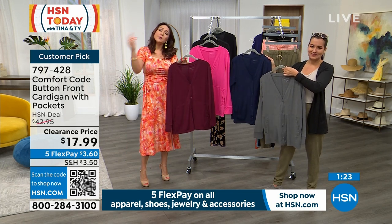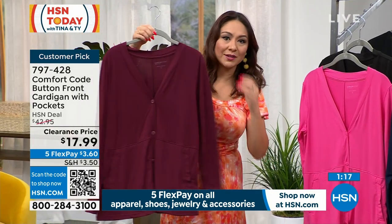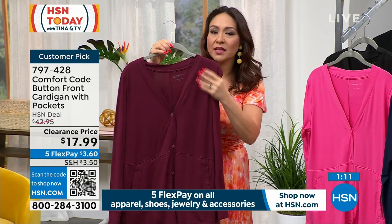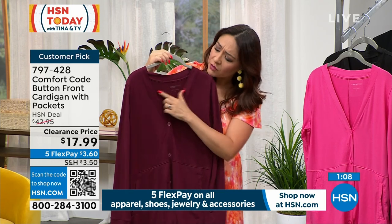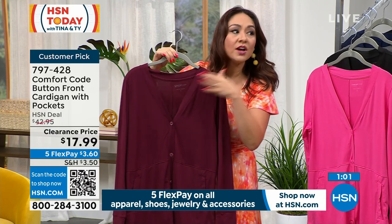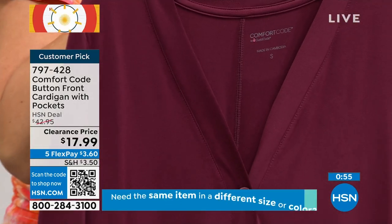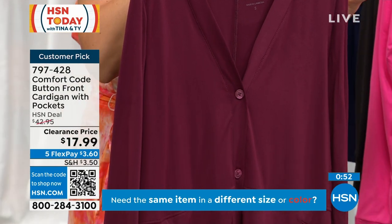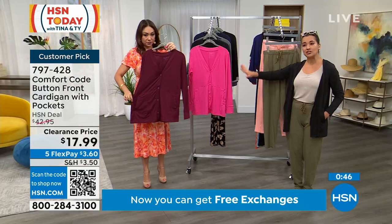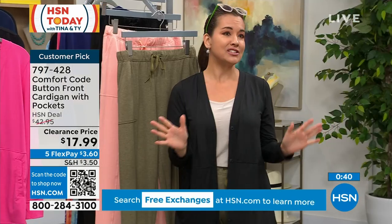For $17.99, people made this a customer pick when it was over $42. It's the perfect weight — long sleeve but not chunky, not heavy, not too light. It's literally between a light to medium weight. And Comfort Code doesn't put in any tags — it's heat-set on the garment, so there's nothing itchy or scratchy to cut out. Soft seams, no tags, buttery soft fabrication, lots of movement with that 10% spandex.